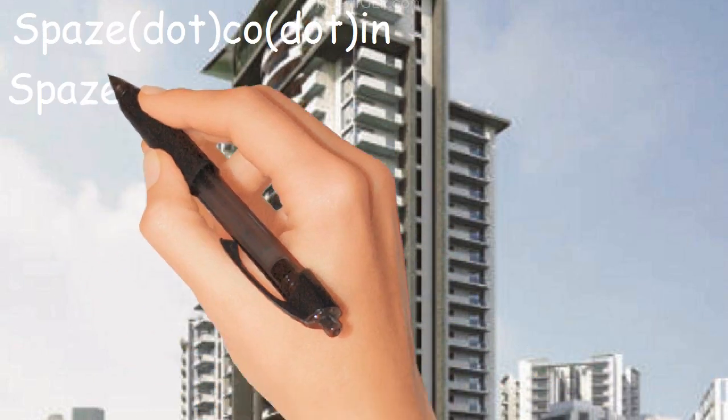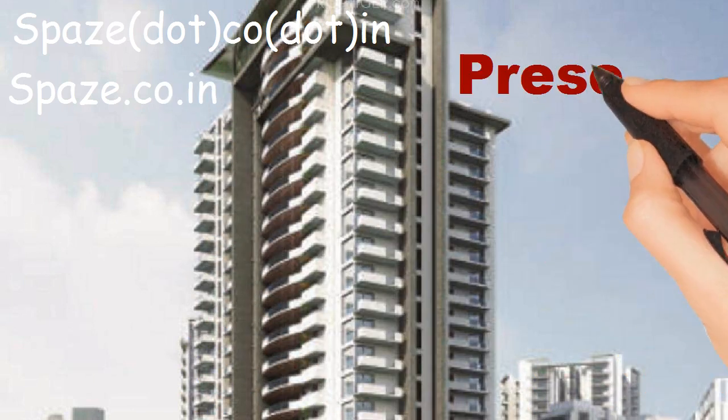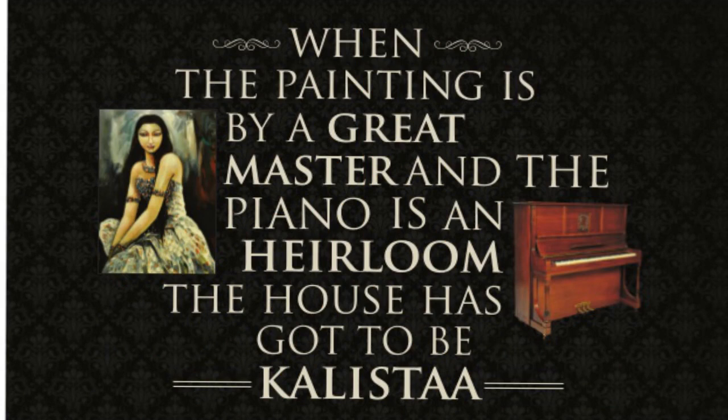Space.co.in presents Space Calista. When the painting is by a great master and the piano is an heirloom, the house has come to be Calista.